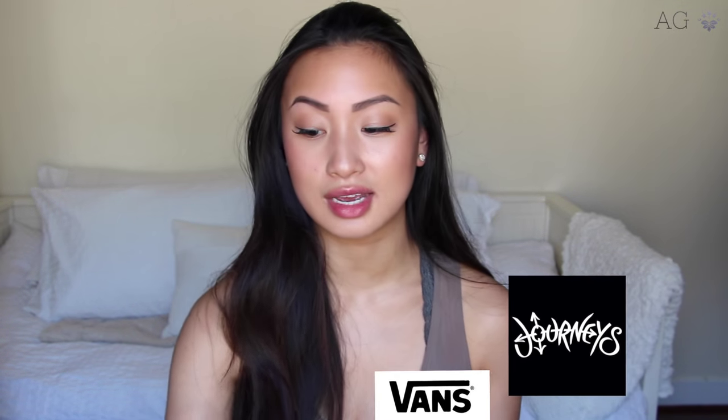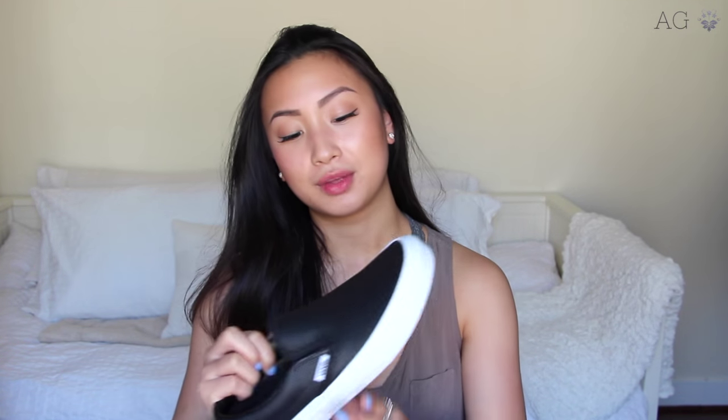I actually didn't purchase this — I got it as a gift. I've wanted these shoes for two years now and I finally got them. I got these at Journeys. They're the Vans — the black ones, the leather perforated ones. I just really like them and I'm so excited because I'm going to New York and I'm excited to wear these around New York. They're just really comfy and cute.